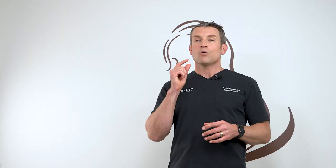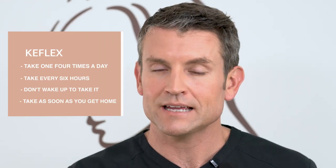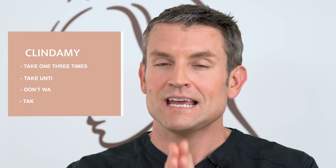I want you to take the antibiotics as soon as you get home. The Calflex: take one pill four times a day, spaced out every six hours. Don't wake up in the middle of the night to take it — take one before you go to bed and one when you wake up until the bottle is empty. If it's clindamycin, it's one pill three times a day until the bottle is empty. Remember, all the antibiotics need to be taken for their full course. The only time I run into infections is when people don't take the full course of antibiotics as prescribed.